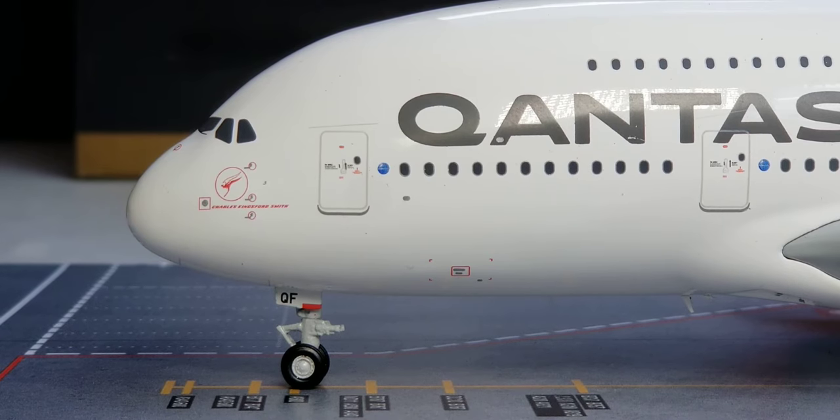Right underneath the heritage kangaroo logo is the name of the aircraft: Charles Kingsford Smith. This aircraft was named in honor of Sir Charles Kingsford Smith, an Australian aviator born on February 9, 1897, who actually became the first aviator to fly the first Trans-Pacific flight from the United States to Australia in 1928. He also made the very first non-stop crossing of the Australian mainland, the first flights between Australia and New Zealand, and the first eastward Pacific crossing from Australia to the United States, and also made the historic flight from Sydney, Australia to London, England, which took a record-setting ten and a half days to complete on March 31, 1929.